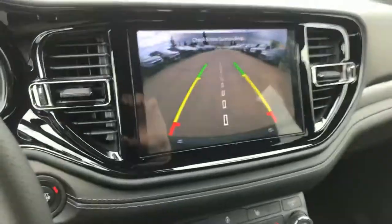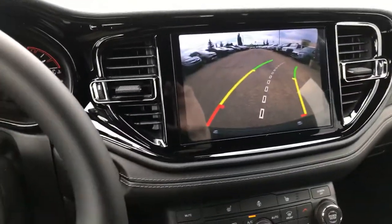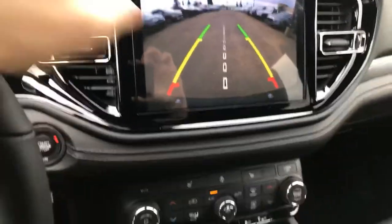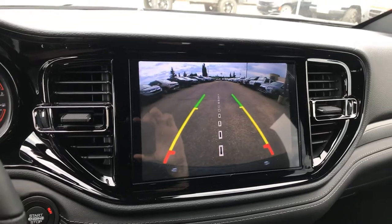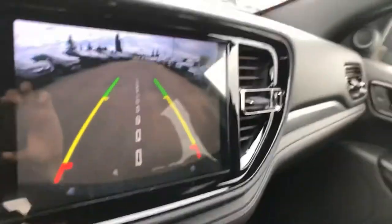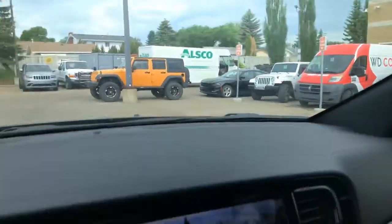Let me pop this in reverse so you can get a look at the backup camera. If I turn my steering wheel, you'll notice that the actual lines do change — so this one has an adaptive rear-view camera. That center line is really nice if you're lining up your trailer and want to make sure you get right on the hitch. This one also has your SOS, your power dimming mirror, and your assist.